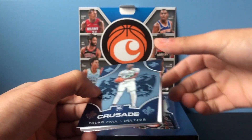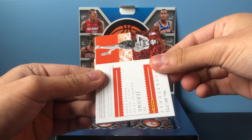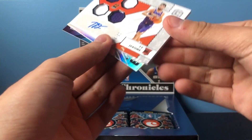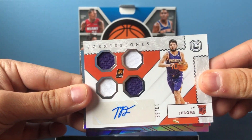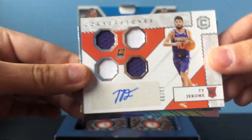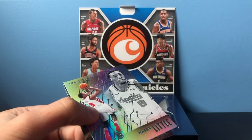Crusade Taco Fall. Okay, here's our first auto — it's a rookie. Pretty cool. Cornerstones, 13 of 99. Set that to the side.